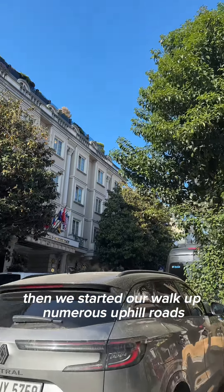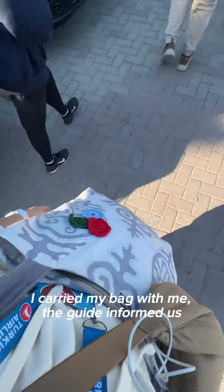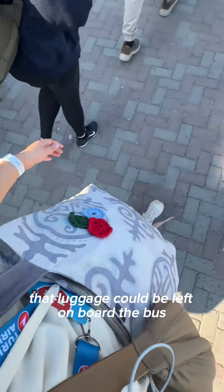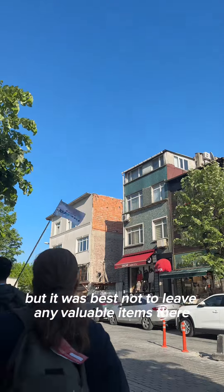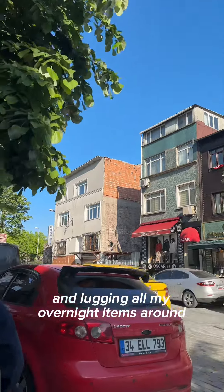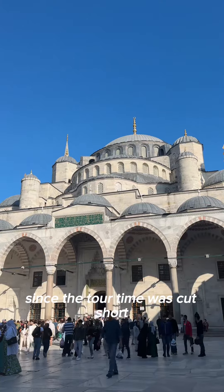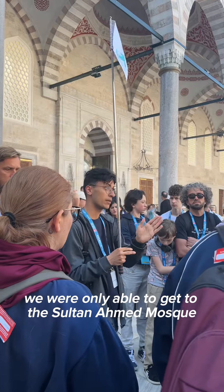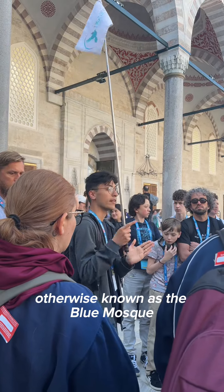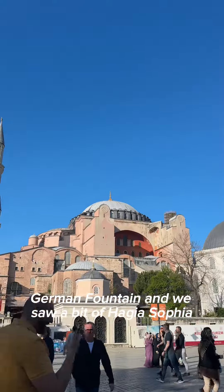Then we started our walk up numerous uphill roads. I carried my bag with me — the guide informed us that luggage could be left on board the bus, but it was best not to leave any valuable items there, so I had to take my bag with me, and lugging all my overnight items around was not really fun. Since the tour time was cut short, we were only able to get to the Sultanahmet Mosque, otherwise known as the Blue Mosque, the Hippodrome, the Obelisk of Theodosius, the German Fountain, and we saw a bit of Hagia Sophia.